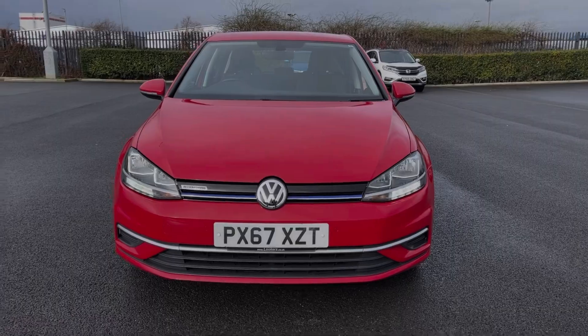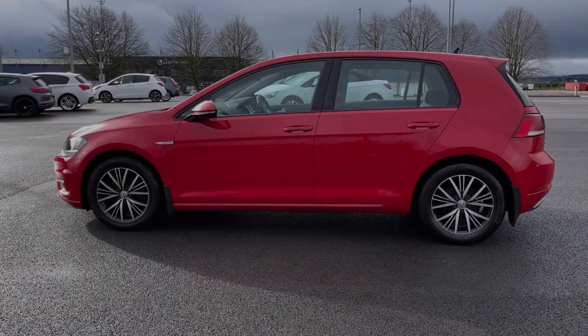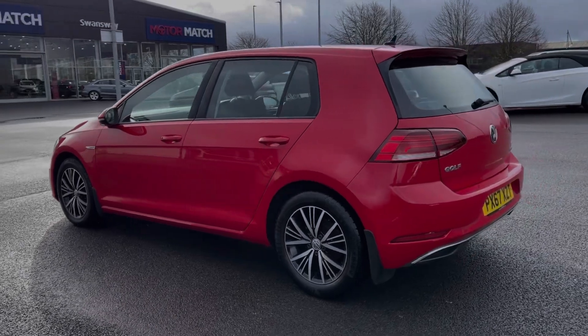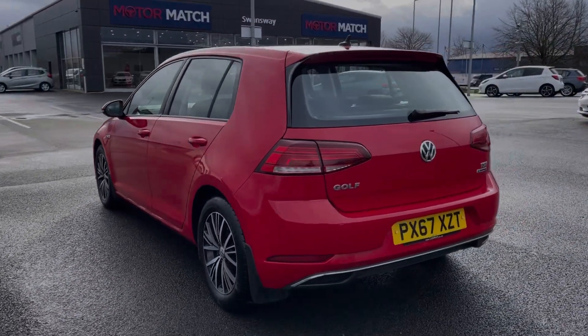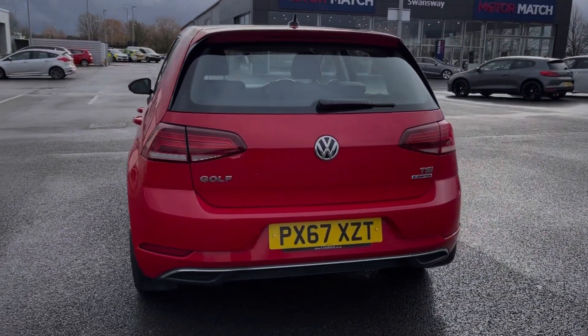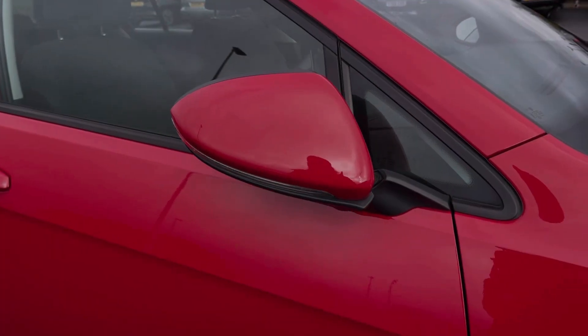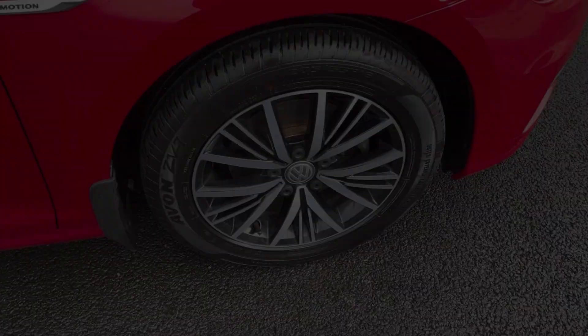The car comes from only one previous owner with just 31,000 miles on the clock and also comes with a fantastic full service history, with the last service completed at 28,000 miles. The car comes finished in that fantastic tornado red gloss paintwork.